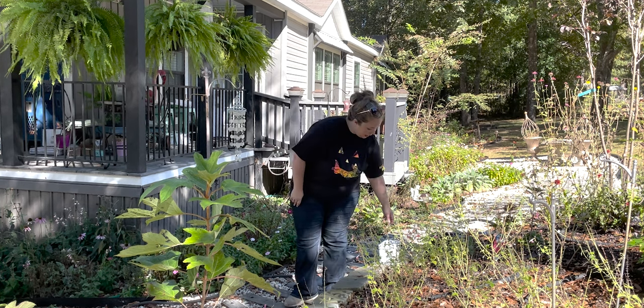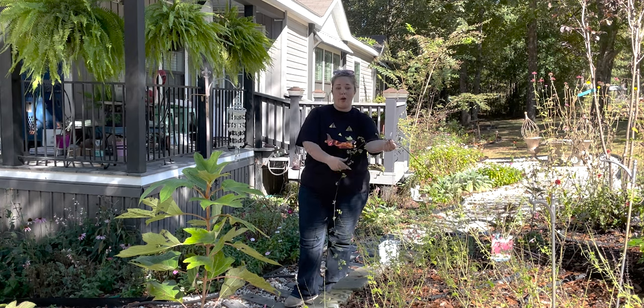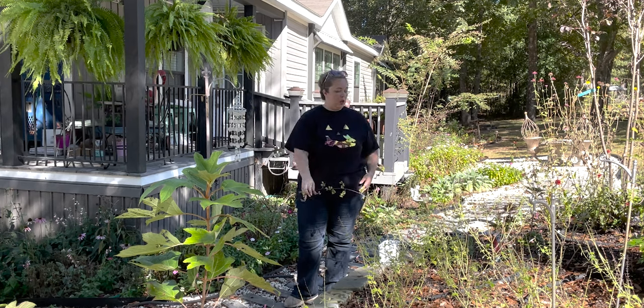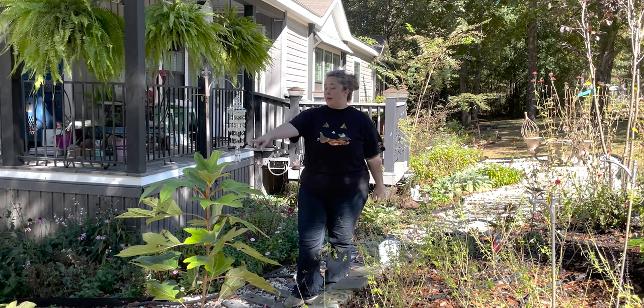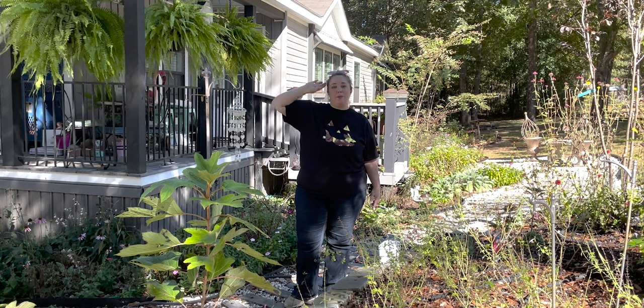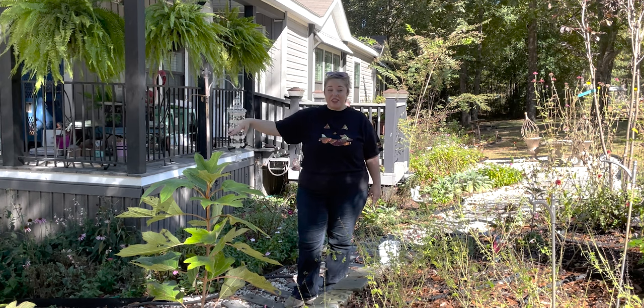Just cleaning up — this is my wisteria vine. It's grown all the way out here and needs to be completely retrained up around the tree. Obviously all the leaves need blown out. I'm going to have to re-cardboard some of this area since I never got around to putting down pea gravel or dirt. I'm going to have to wait on that till next year at this point.